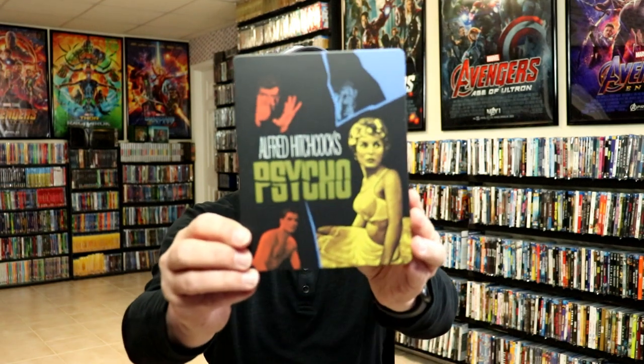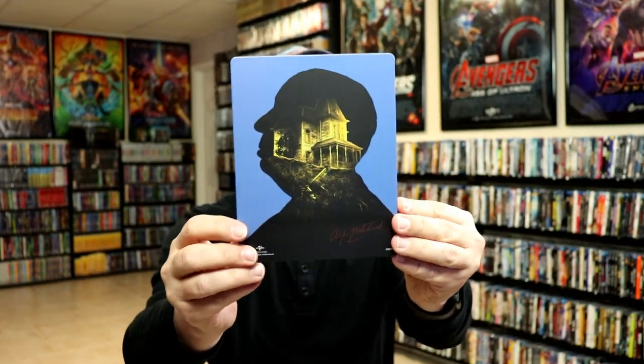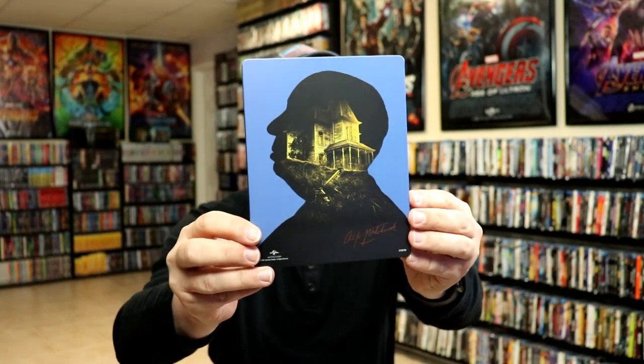I'm gonna go ahead and remove this from the wrapper and we can take a closer look at this steelbook. I've got the wrapper off and the j-card removed. Here's the front of the steelbook. It is a matte finish with no embossing or debossing. And here's the back. Really love this image here with Alfred Hitchcock and the Bates house.